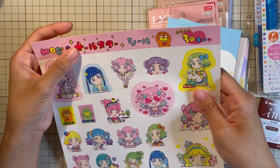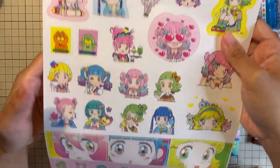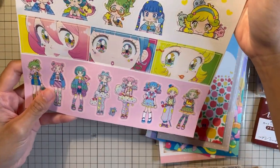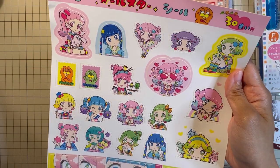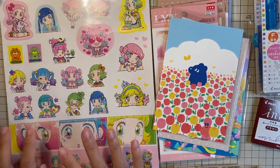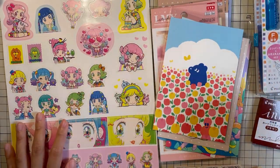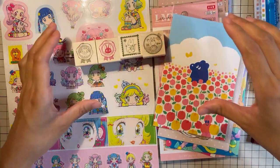So this is Mog no Orusta Shiru — All Star, I guess. I don't know if you pronounce it as Mog or Mog. Next, besides that, I bought some stamps from Loft.